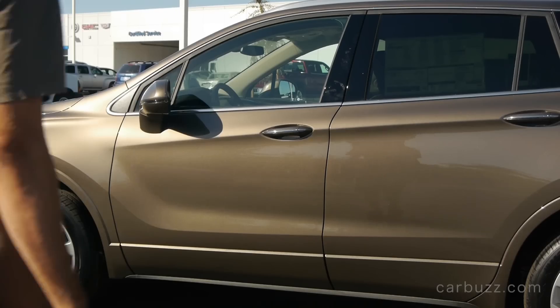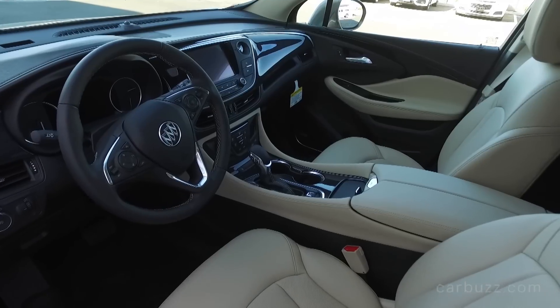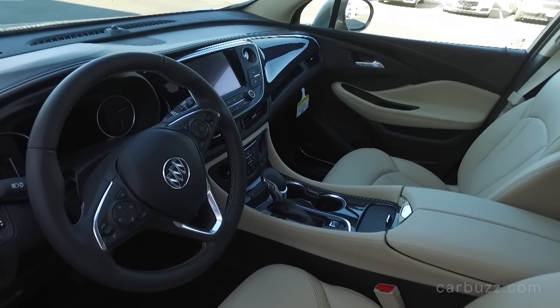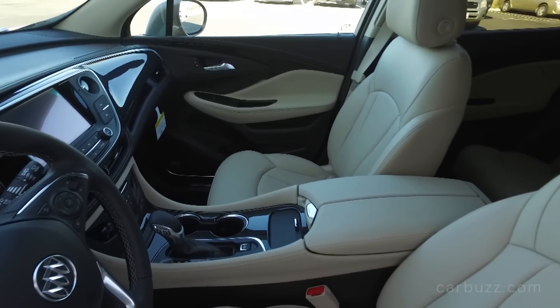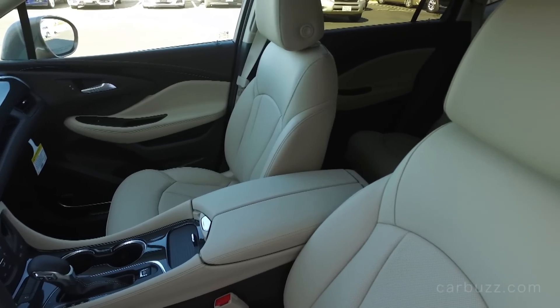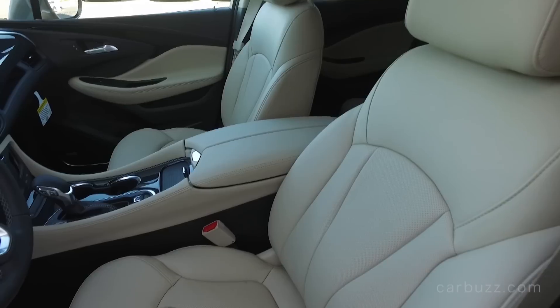This is a two-row crossover — it is not three rows. If you want a third row, you're going to have to upgrade to the larger Enclave. But I think Buick made the absolutely right decision not to give this a third row. It would have been just squashed in the back, borderline useless. The advantage is you've got a lot of cargo space and a generous amount of overall interior space.